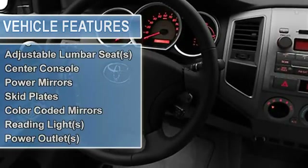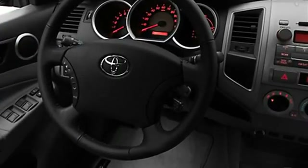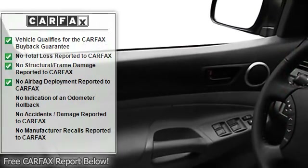Tire pressure monitor, EBD electronic brake distribution, EBA emergency brake assist, power steering, power door locks, power windows.